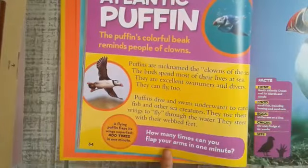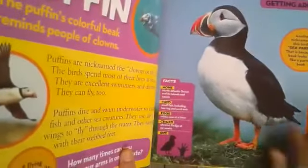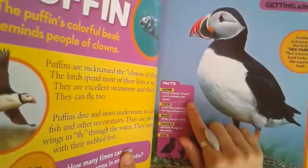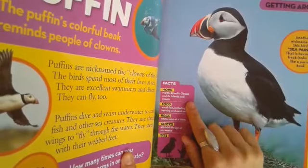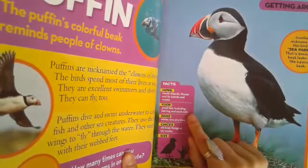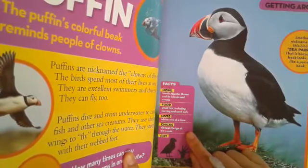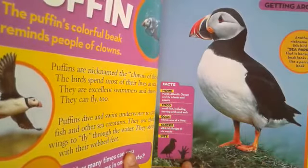How many times can you flap your arms in one minute? Home: North Atlantic Ocean and its islands and coasts. Food: small fish including herring and sand eels. Eggs: white, one at a time. Chicks: altricial, fledging at six weeks.